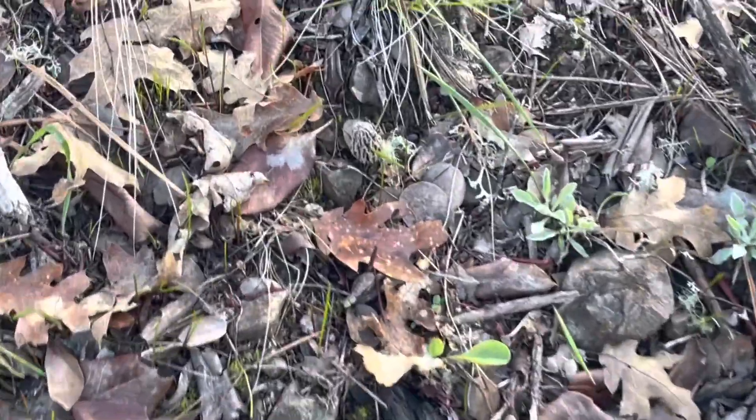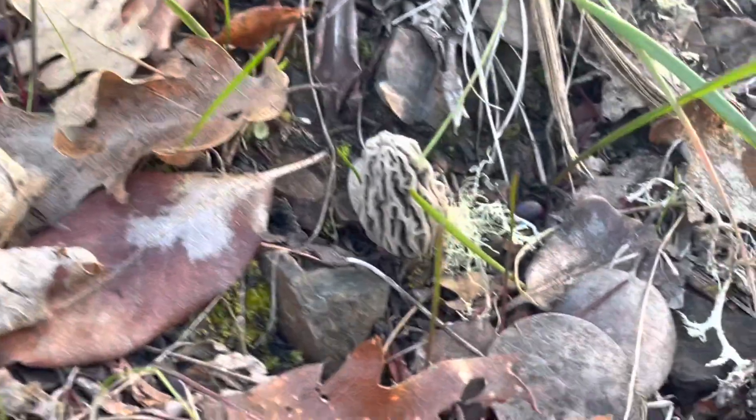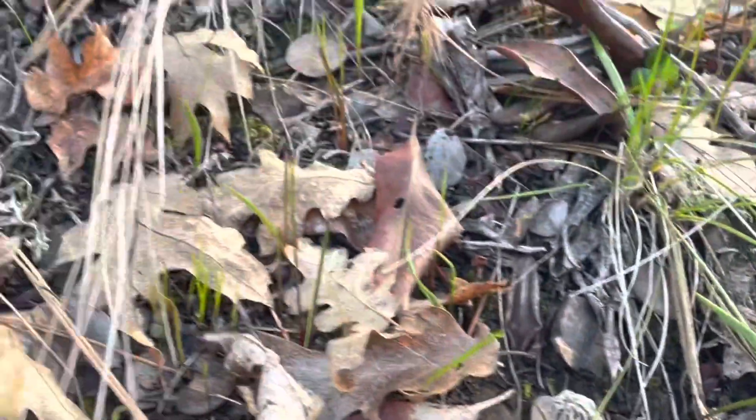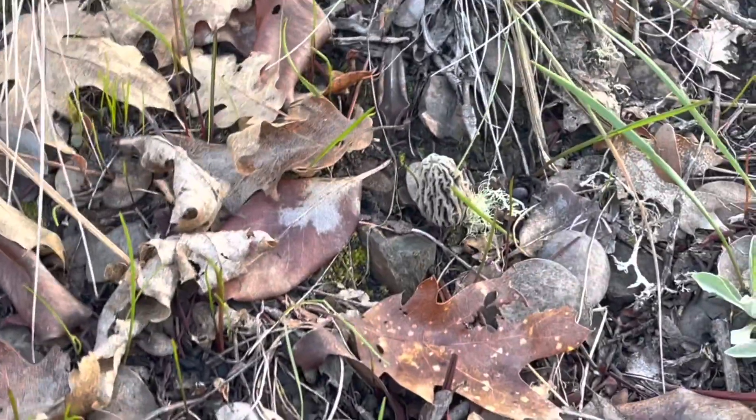Let me turn you around and show you our first find. Here's the first one — I didn't find this myself, Eric showed me. He's going to let me pick it. It's not the biggest, but these are in my opinion the most delicious. We're going to pick this one, put it in a bag, and try to find some more.